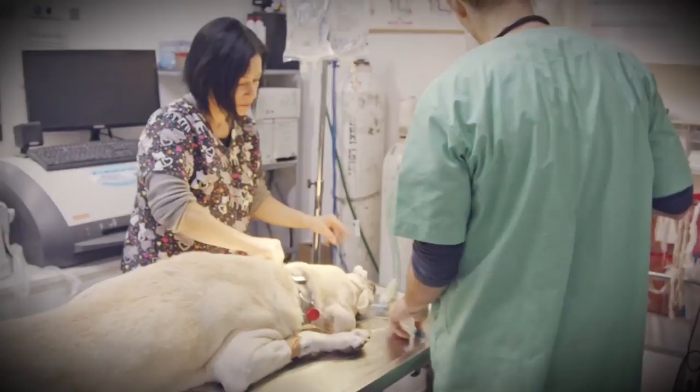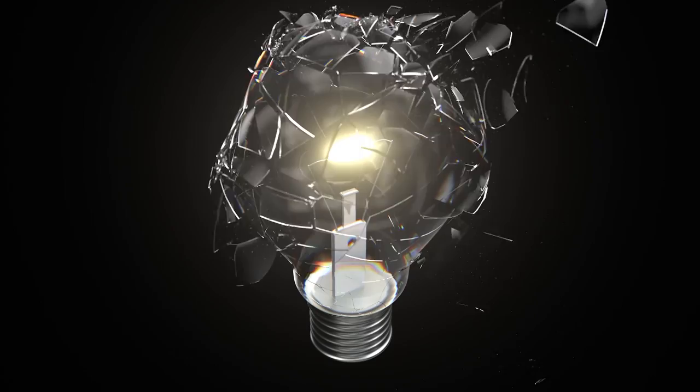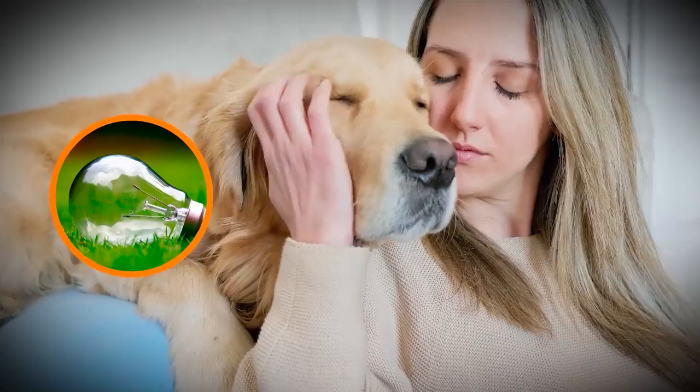To be clear, the dog was thankfully completely fine, and they were able to get the light bulb out of him without too much issue. I think this dog really should have been named Lucky, because if that light bulb had shattered inside of its stomach, the broken pieces likely would have ripped up his entire insides, which could have seriously hurt the poor animal. So, attention to all dog owners — be sure to keep your pet far away from any light bulbs.